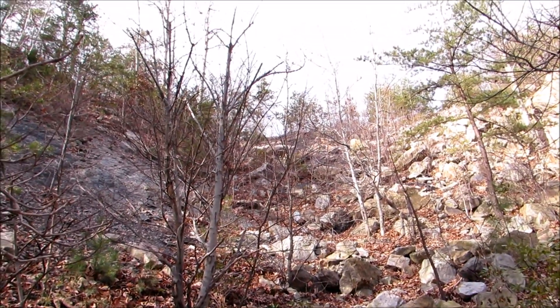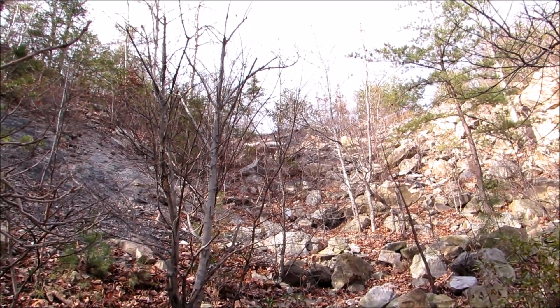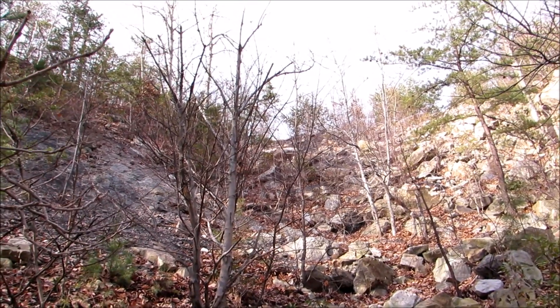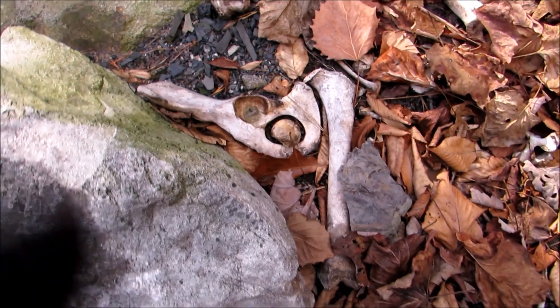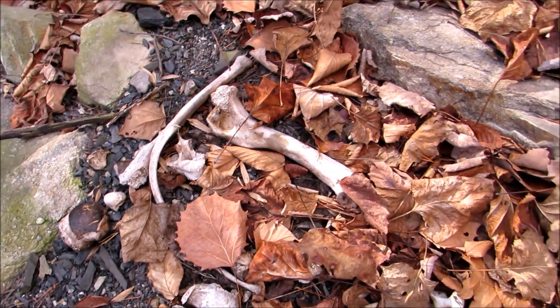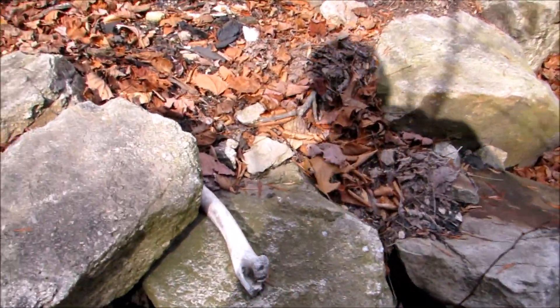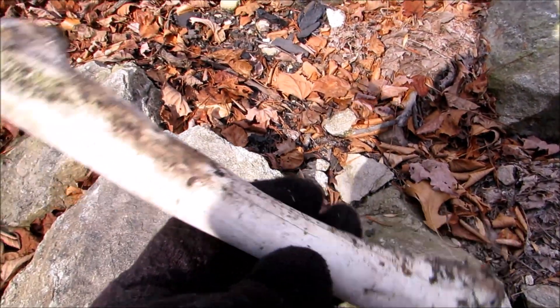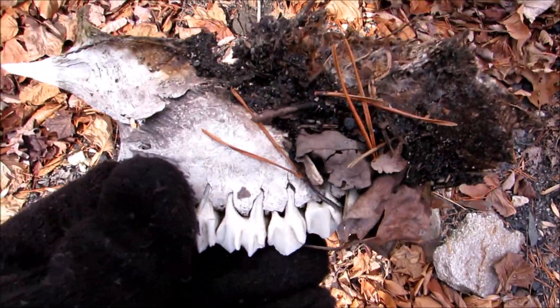I'm going to make my way out of here and climb up to the top — that's where the old road is that I want to get to. That's where the overlook was when we first came down here, looking out over the valley. Bones. Probably just deer bones, hopefully. There's some — another one up here.